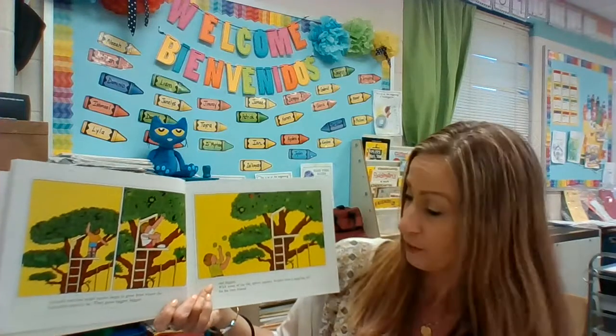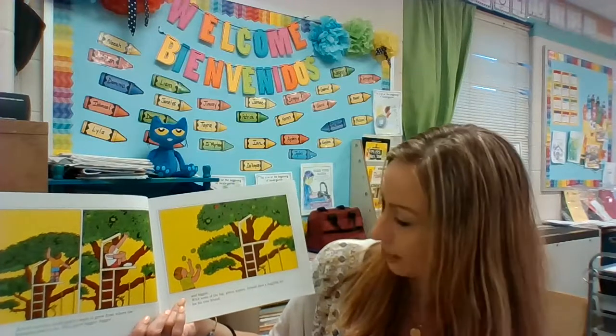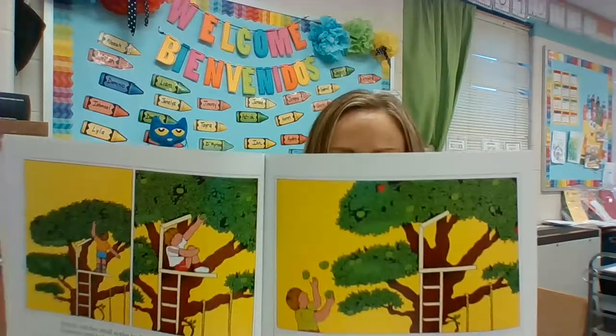The apples grow bigger and bigger and bigger. With some of the big green apples, Arnold does a juggling act for his tree friend. See how some of them are becoming red?